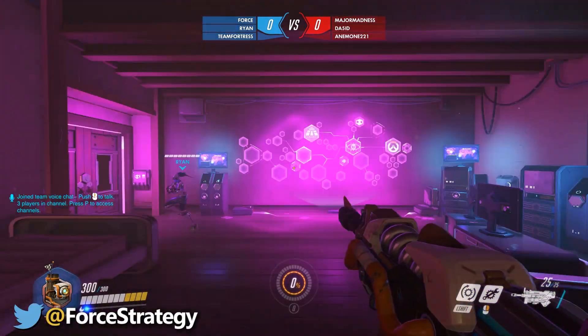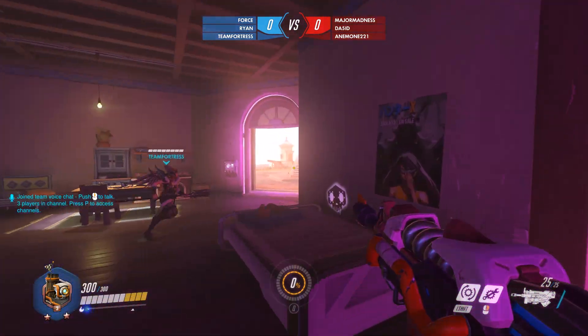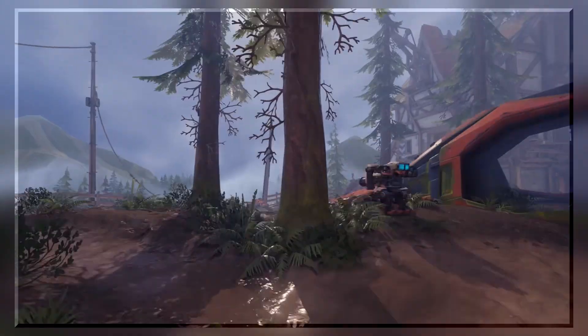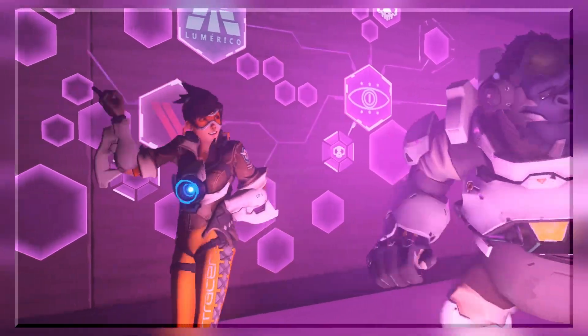What's up everybody, welcome back. We got a lot of stuff to talk about today. Obviously the big anniversary event just took place, launched yesterday. We got a ton of new stuff with it — pretty exciting — a bunch of new skins and those dance emotes.